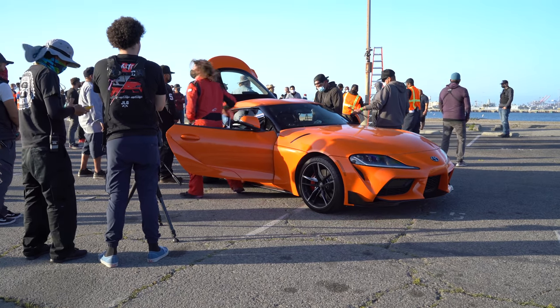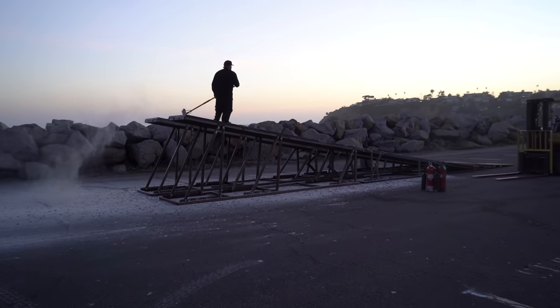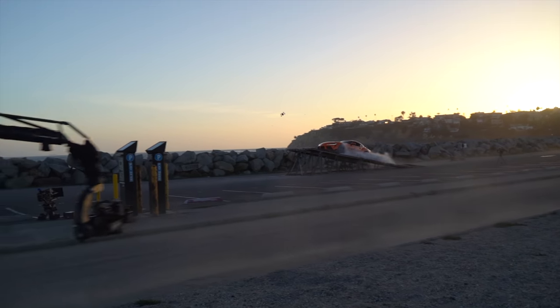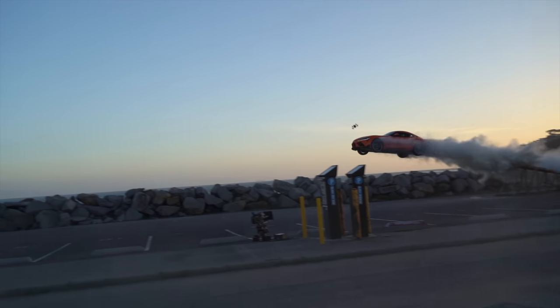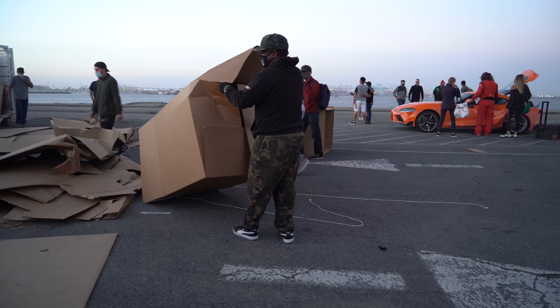The car they're going to jump is a 2021 GR Supra. They've got this ramp and they put this powder on it in order to create more of an effect when the car would take off. They calculated the right speed and everything obviously.